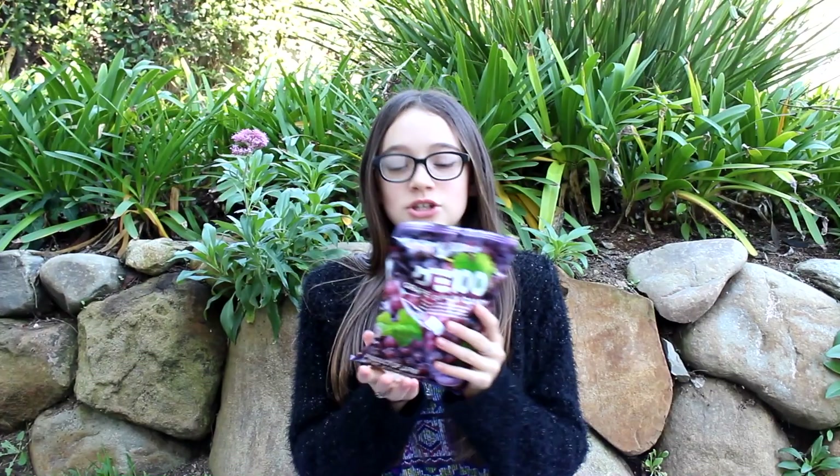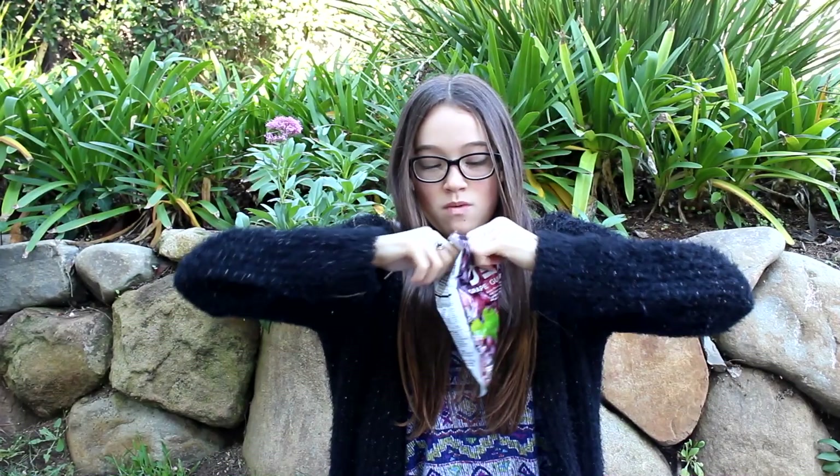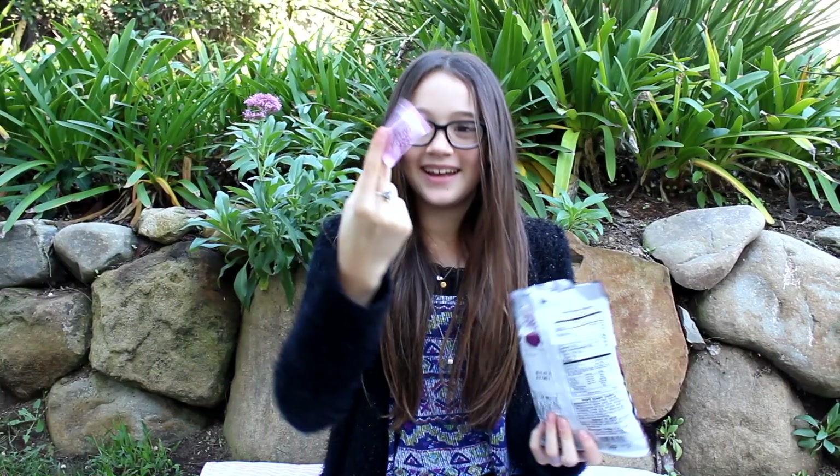Next one is grape gummy candy, which I'm pretty excited about — because grape, and yummy, and candy, and gummy, and yummy! My guess is these are gonna be like gummy bears. These are from Japan. I'm gonna open this. Oh, this smells like grape soda — I love it already! I love when they're individually wrapped so you can put them in your purse without being disgusted by them.